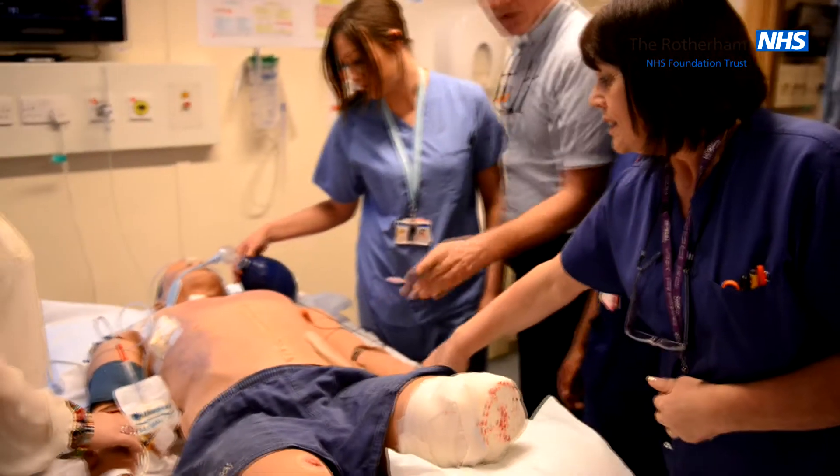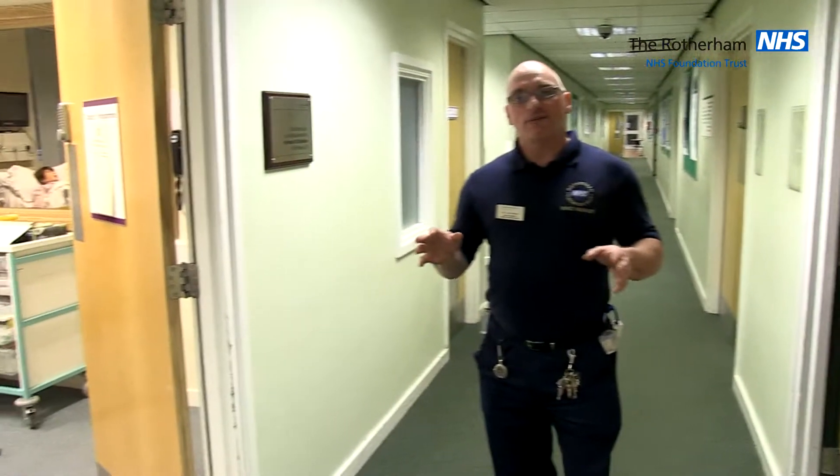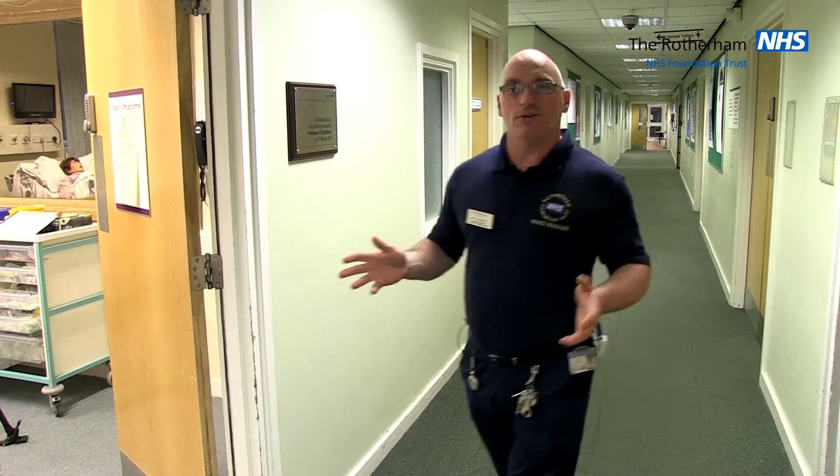We want the candidates to assess and treat the mannequin patient as they would in a real clinical situation, and each scenario is followed by an informal debrief so that they can reflect on their own and the team's individual performance.